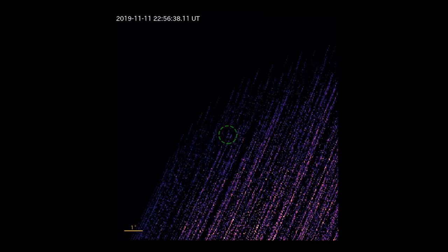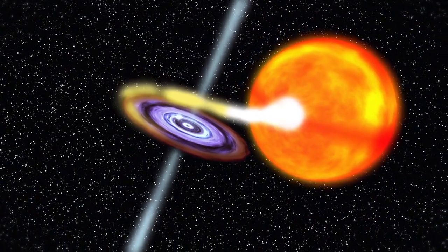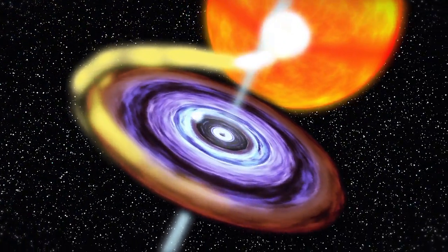While OSIRIS-REx was observing the asteroid several million miles from Earth, it detected X-rays radiating from a point off the asteroid's edge, at a place where no previous object had been catalogued. This glowing object turned out to be a newly flaring black hole X-ray binary.